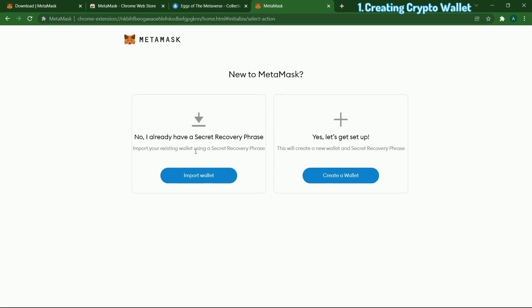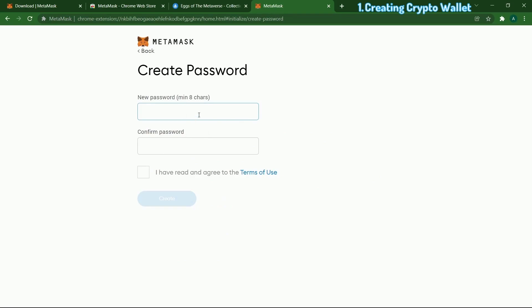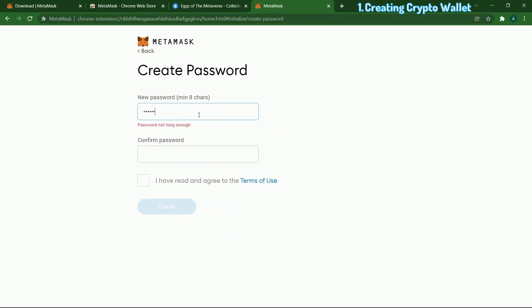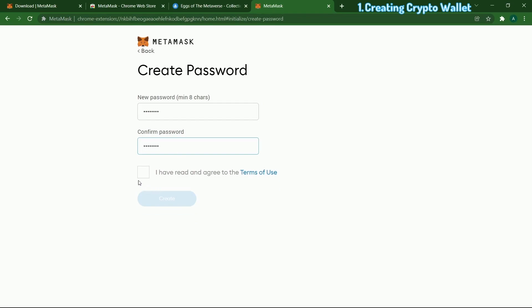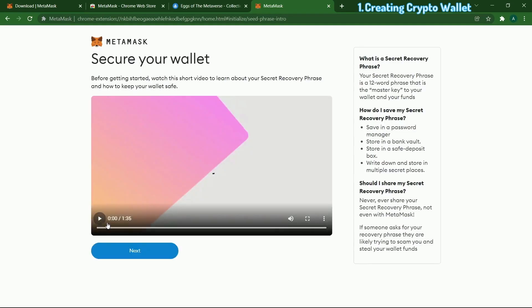You're going to have two wallet options. If you're completely new, click Create Wallet. You're going to be getting a secret key. Click I Agree and first you have to set a password. Make sure this is a very important password. Read the terms of use — they'll show a simple video, make sure you watch that.